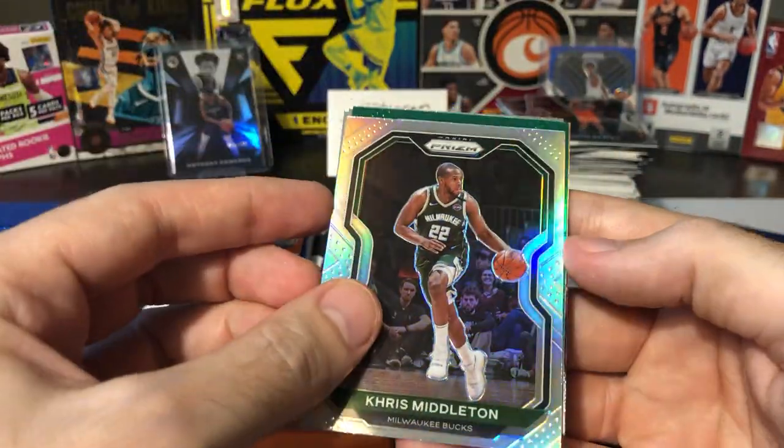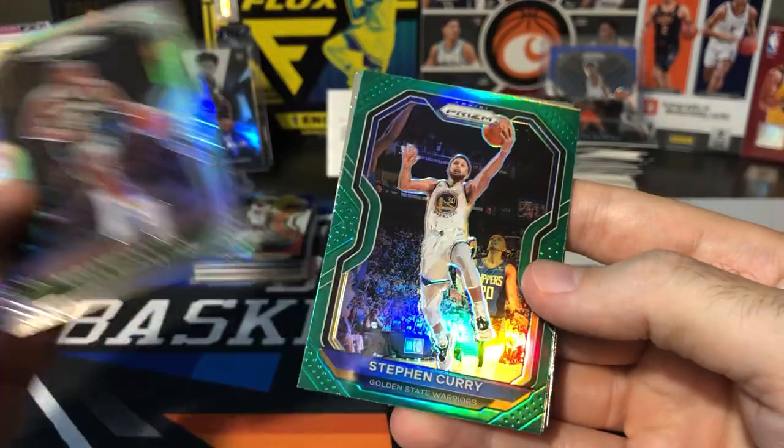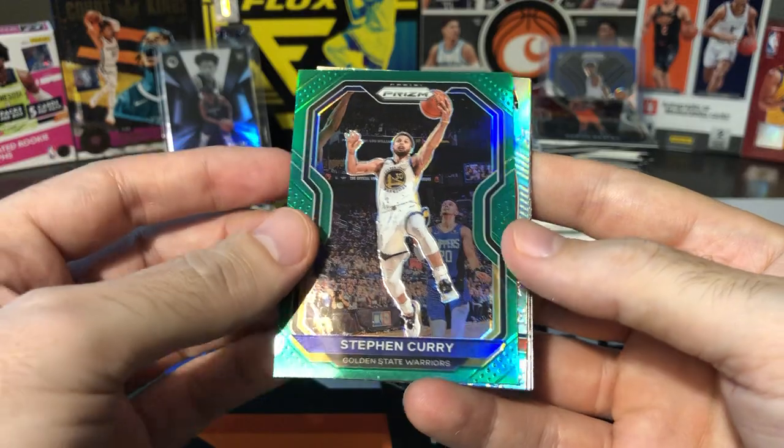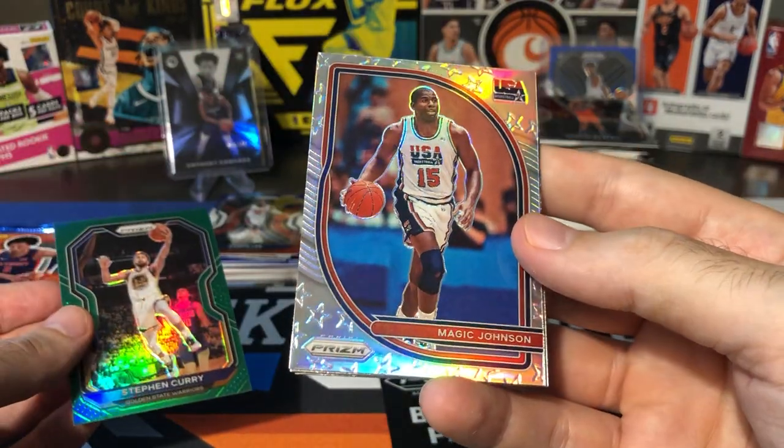Silver — Chris Middleton. Green — Steph Curry. That's not bad, I'll take the Curry for sure, definitely a decent card. Magic Johnson Team USA silver, and Jake Lehman. There's our Rodney Hood I could see from the back. And another Saban Lee — Saban Lee was all over this break.